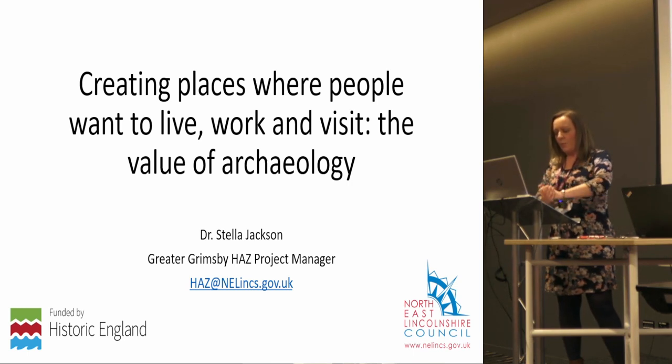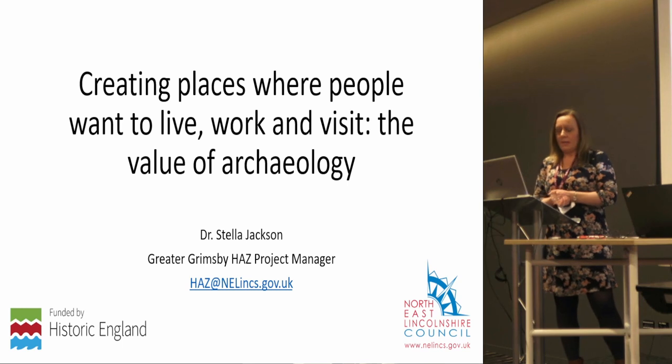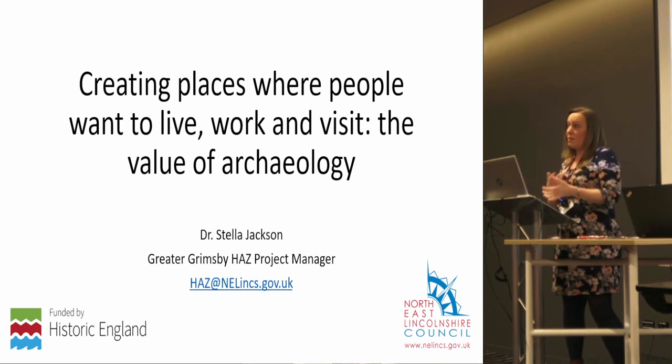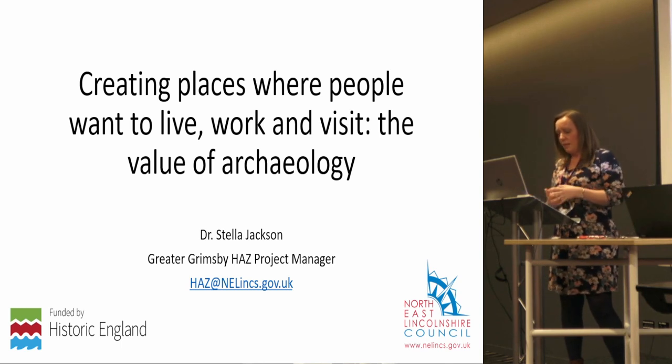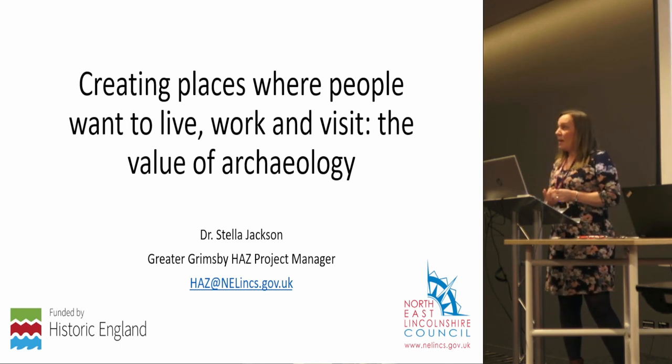It's very much a case study-based session with lots of photographs, which is appropriate for an after-lunch session. There will be time for a couple of questions at the end of each presentation, but we also have a dedicated time slot for general discussion. During that discussion session, Jonathan's poster will be up on the screen to look at as well. So let's get going.